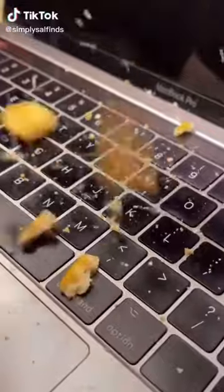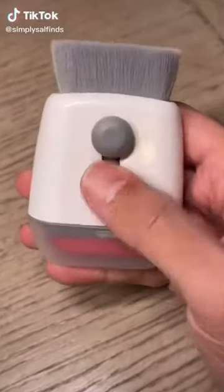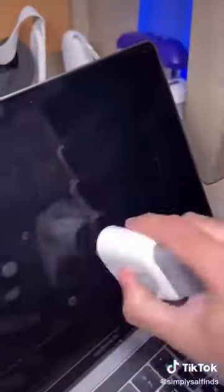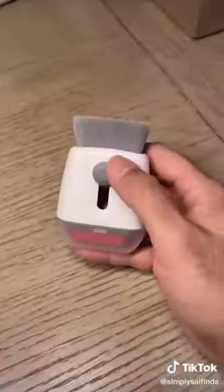I didn't want my bookmark to look like this, so I got this cleaning tool to keep it nice and clean. This 2-in-1 gadget has everything you need to remove crumbs and fingerprints from your MacBook. Now there's no excuse to keep your laptop squeaky clean.